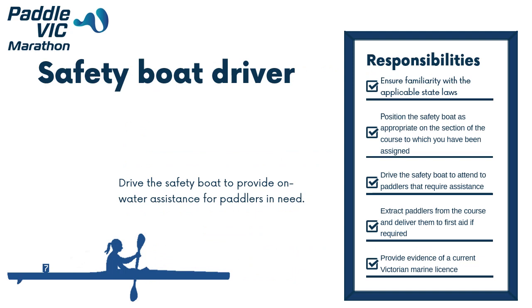The Safety Boat Driver's primary role is to drive the Safety Boat to provide on-water assistance for paddlers in need. They report to the Safety Officer during the race, and this is a full-time role on race day. The Safety Boat Driver must have a current Victorian Marine licence — a Victorian licence is also suitable for events on the Murray River. The person filling this role should have operated in the Safety Boat Driver's role under guidance of an experienced official before assuming this role unsupervised. Responsibilities include familiarity with applicable State laws, positioning the Safety Boat appropriately on the assigned course section, driving to attend to paddlers requiring assistance, extracting paddlers and delivering them to first aid if required, and providing evidence of a current Victorian Marine licence.